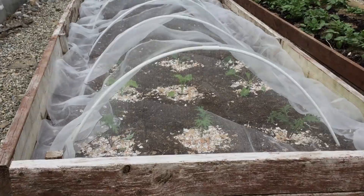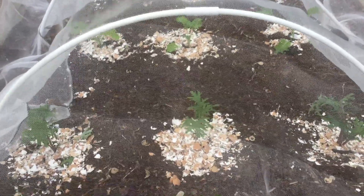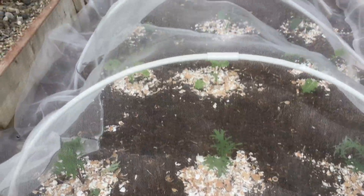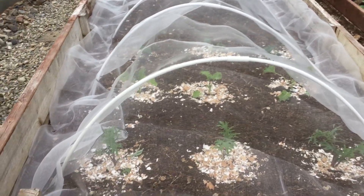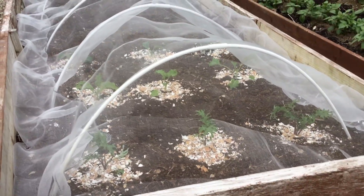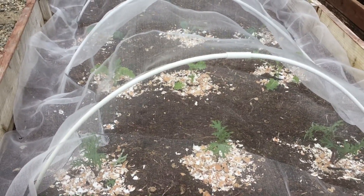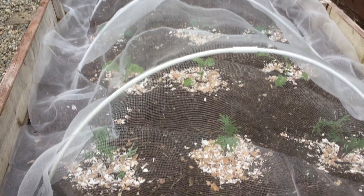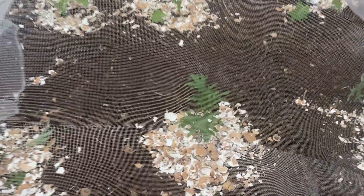In this raised bed we have kale. The plants are protected by some eggshells, as we've seen before. They're also covered with a very fine mesh referred to as environmental mesh. That's to protect them from the cabbage white butterfly, which may otherwise lay eggs on the underside of the leaves. Once the little caterpillars hatch they will start munching straight away and devour these lovely kale plants.